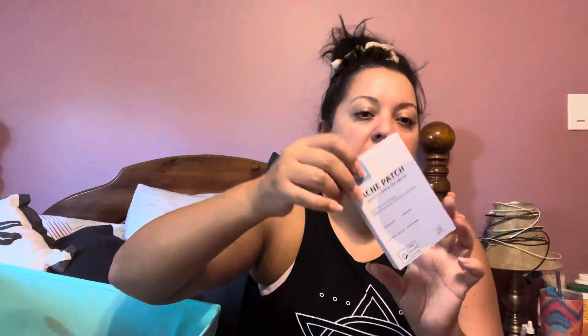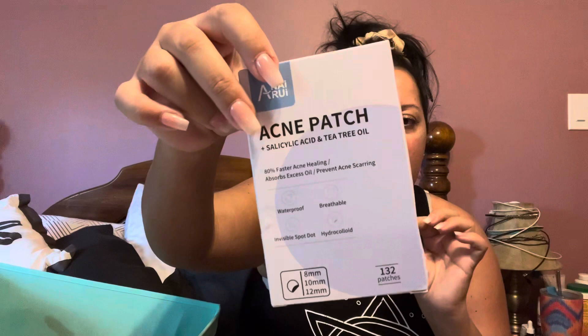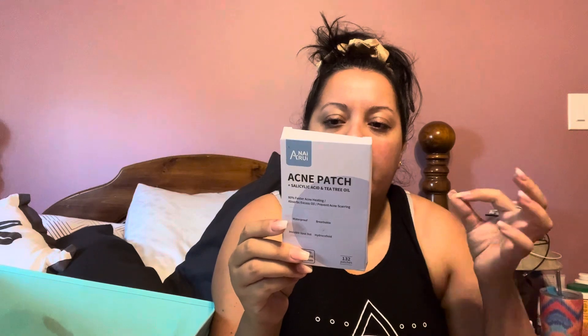These are acne patches with salicylic acid and tea tree oil — 80% faster acne healing. These are fantastic. I need to find these again. I found them on Amazon a couple of years ago and you get 132 patches. I still have one more sheet left that I took out of the box. Because it's a mix of salicylic acid and tea tree oil, I like the combination of the two — I put it on and the next morning the acne is gone or significantly less. My skin in the last week or so has not been too bad. I find that when I eat more garbage, my skin will tell me. So I try to keep cleaner eating habits, but when I need these in a pinch, they are fantastic.